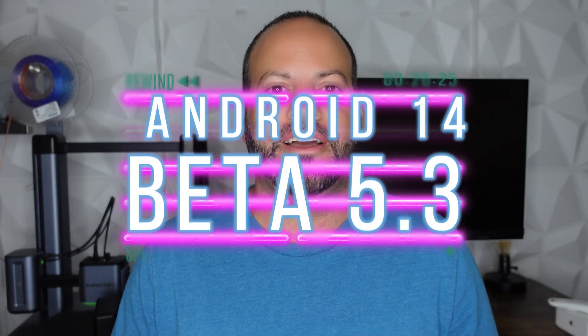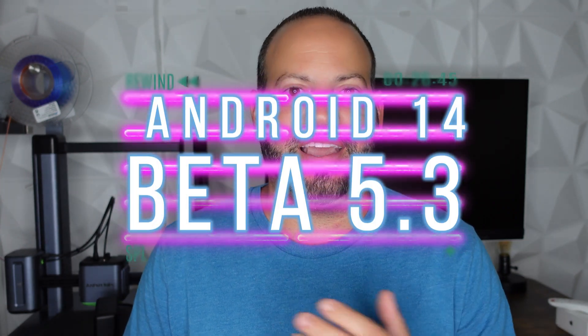What is going on everybody, welcome back to Phones and Drones. Today we're back to talk about Android 14 Beta 5.3. Shockingly, Google actually released another dot upgrade for Beta 5.